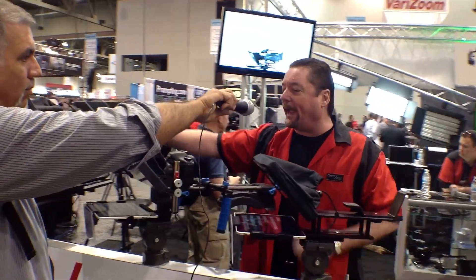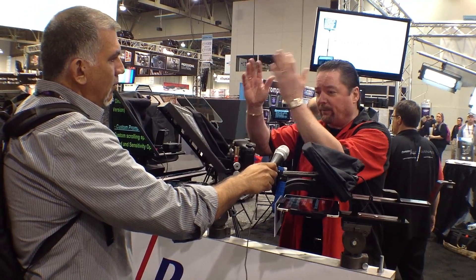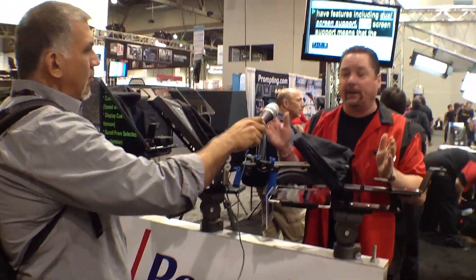All of the prompters that we have are interchangeable. So I can take this 11-inch monitor off with the mirror, and then put a big 24-inch one in. You can mix and match iPads, small monitors, large monitors — whatever you want to do.